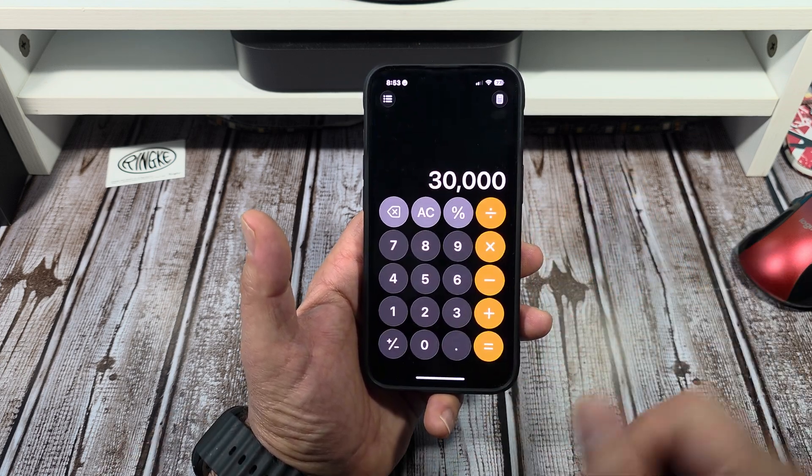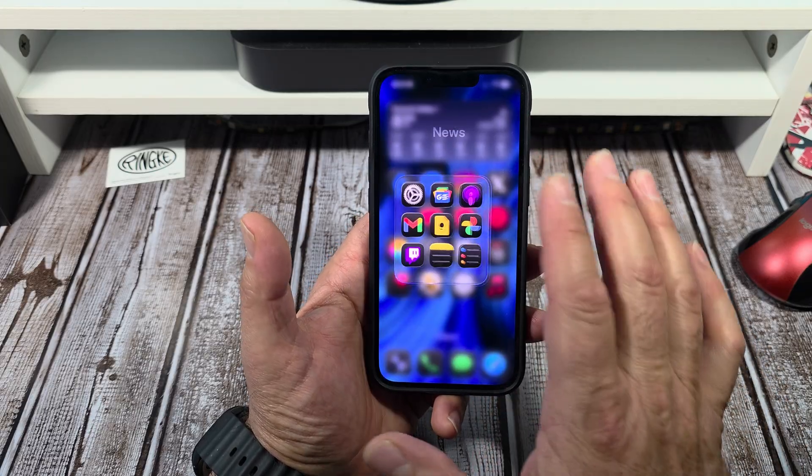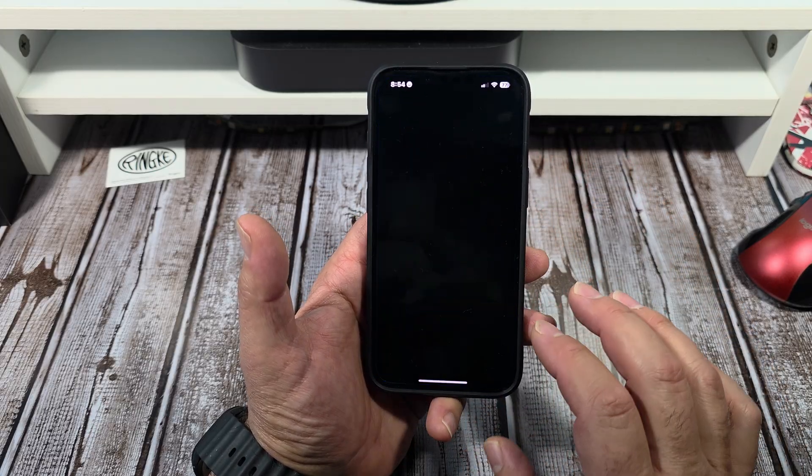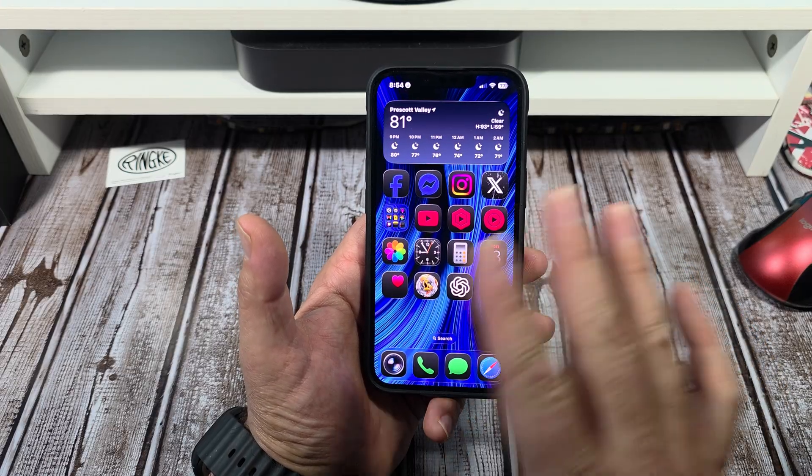We'll open up the Calendar — that's looking good right there. We'll open some other things, we'll open up Podcasts. So that's looking good right there.